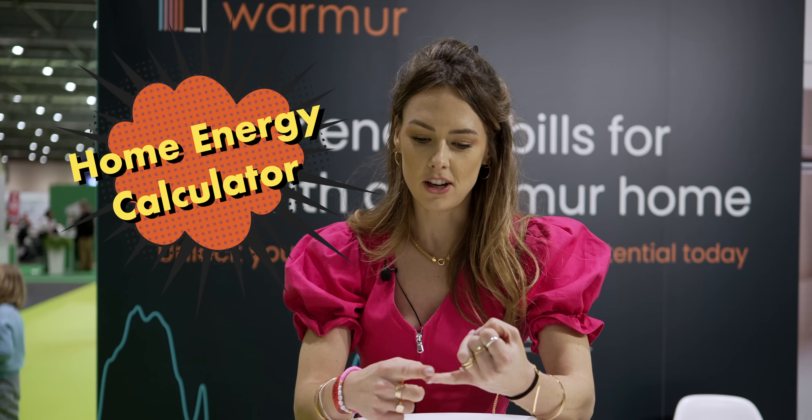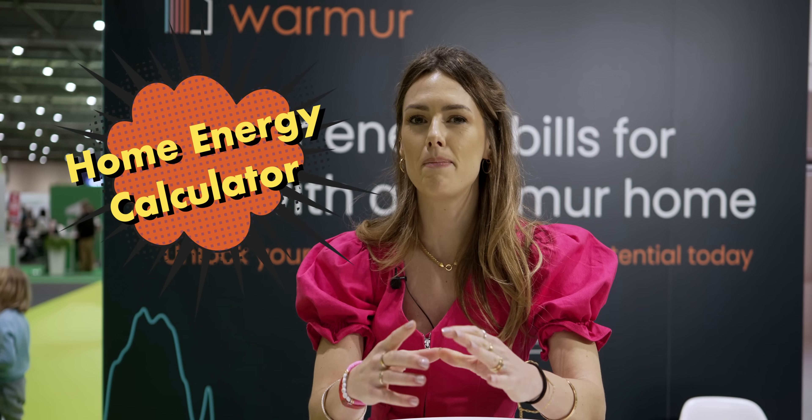If you've toyed with the idea of getting a solar panel, heat pump or battery but haven't really known how much you need or what the savings would be, then fear not — Warmer offer a free calculator to do that assessment and figure out how much you'd save and over what period of time. They can also connect you to an incredible network of installers and help you wherever you are in your own clean energy transition.